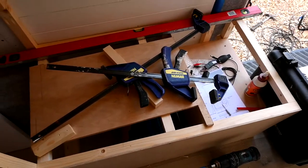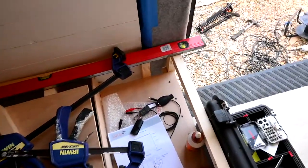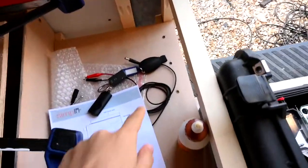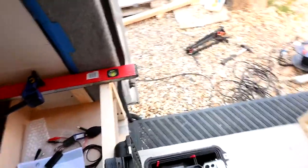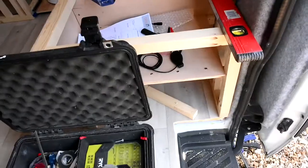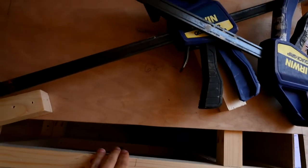Our couch will have access underneath — these pieces will open up. Shawn built an extra little shelf here because this is where our shoes are going to go. This little section is going to be accessible from the outside so that when we're outside we can reach it, and then the rest is going to be accessible from above.